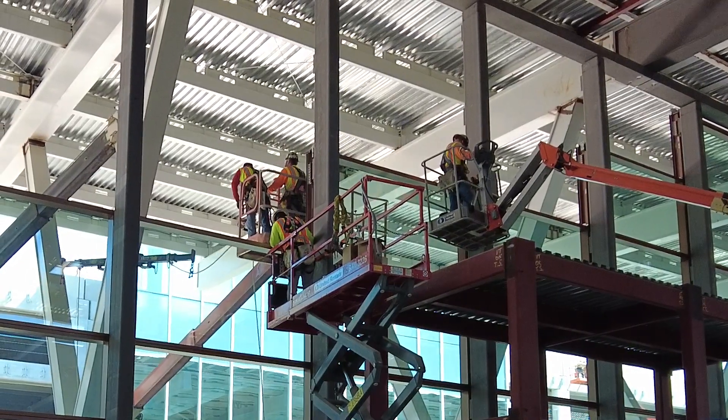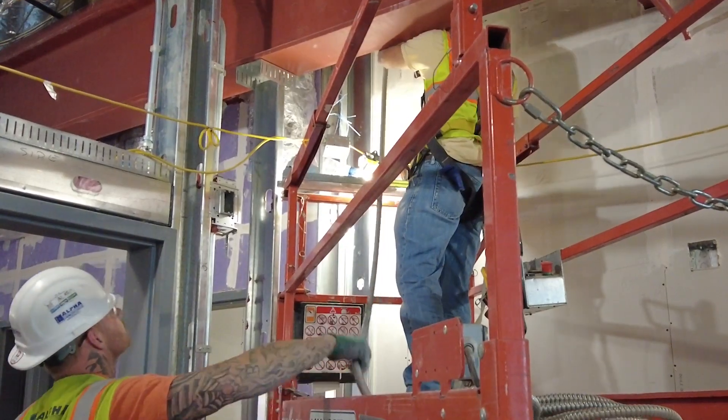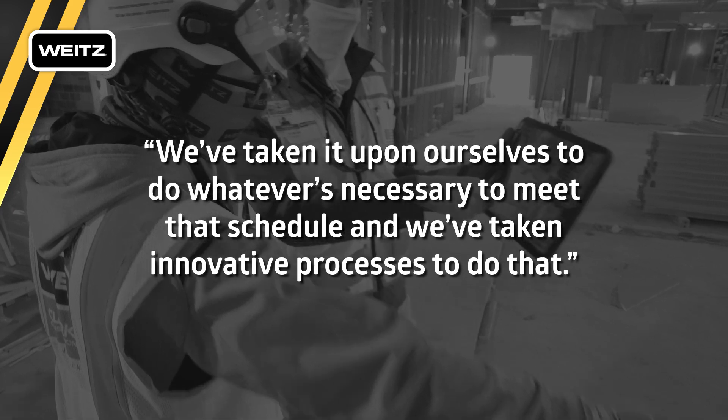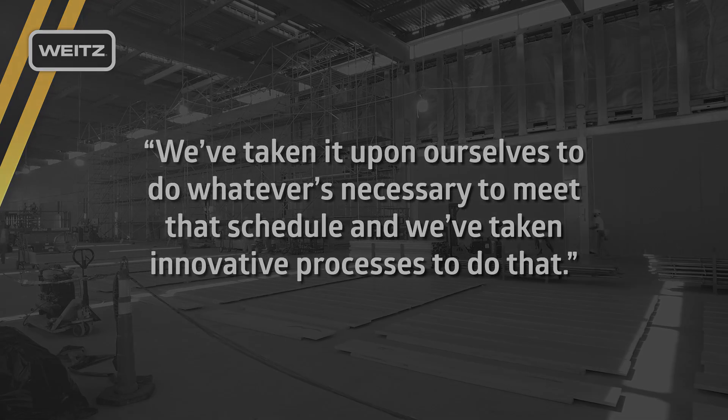We committed to delivering this project at a certain time, and we feel that's important both to the community as well as to the owners of the airport. So we've taken it upon ourselves to do whatever is necessary to meet that schedule, and we've taken innovative processes to do that.